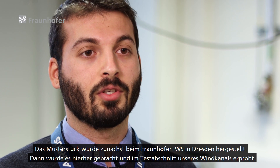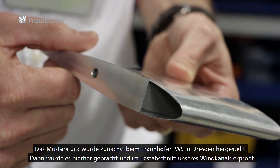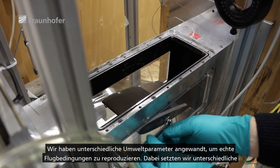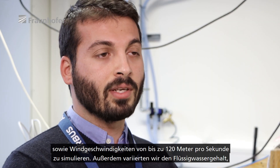The sample was manufactured first at Fraunhofer IWS in Dresden, then shipped here and tested in the test section of our wind tunnel. We used different environmental parameters to reproduce what an aircraft experiences in flight: different angles of attack, different temperatures down to minus 20 degrees Celsius, and wind speeds up to 120 meters per second.